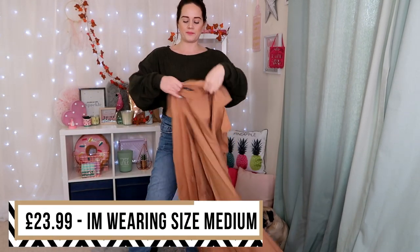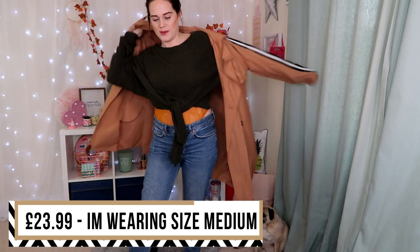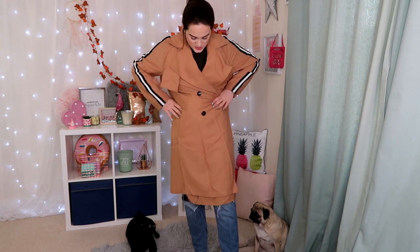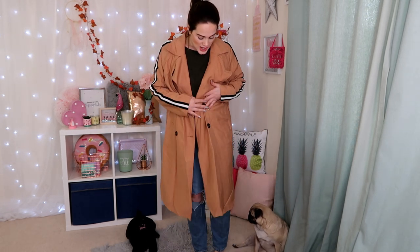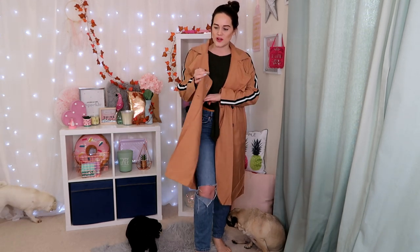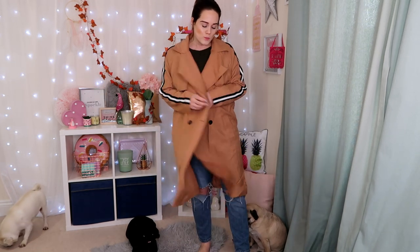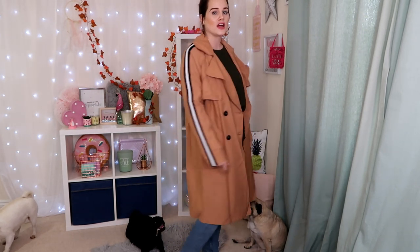This striped mac jacket is definitely too big for me — I feel like I'm wearing one of Mickey's coats! It's quite long. The quality is really good though, and I love the stripes and colour. It's a really thin lightweight mac, which I actually prefer in winter because if you've got a thick jumper on you don't want a thick coat too. It just doesn't fit me right — but if you choose the right size I think it would look really nice.